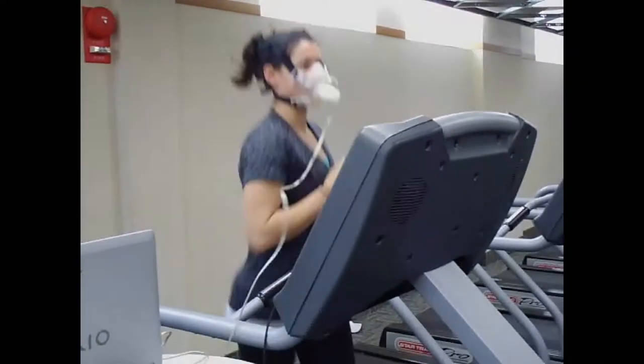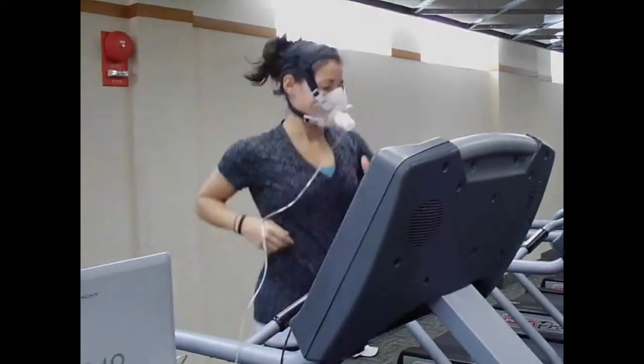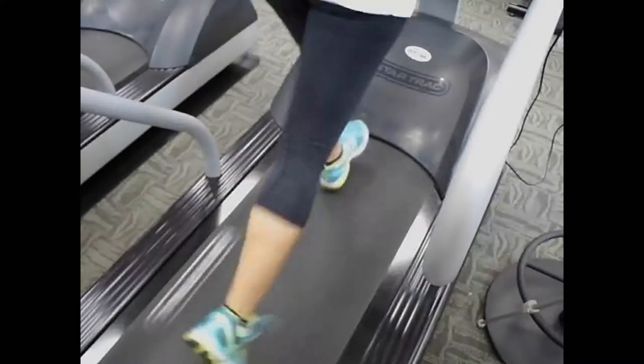A VO2 sub-max test can be done on a treadmill or bicycle. The test is sub-maximal, so it is not like an EKG stress test. It is short and simple, and the test is typically done in 8 to 12 minutes depending on the individual.